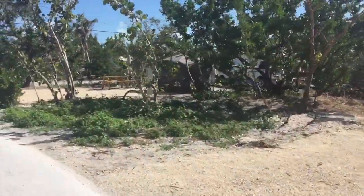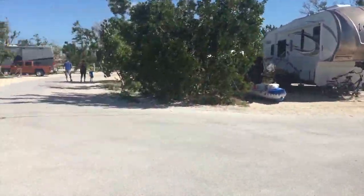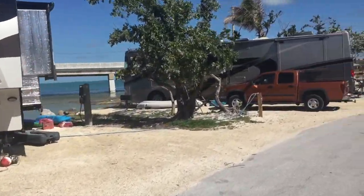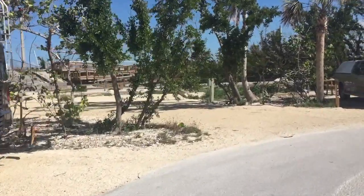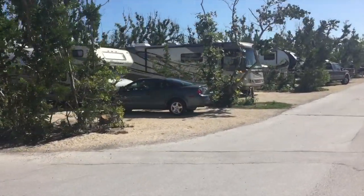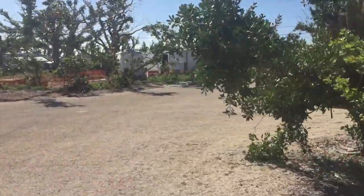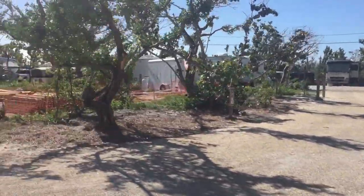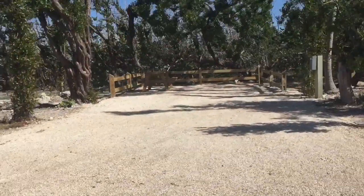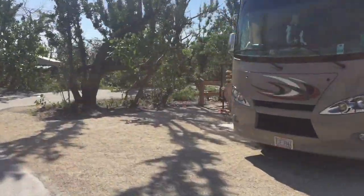Site 9, site 8. I'll take you down the back side of the campground. Site 27, 28. This is the dump station on the right, and the facilities which replace the facilities building. Site 32, 33, and this is the last site in the campground.